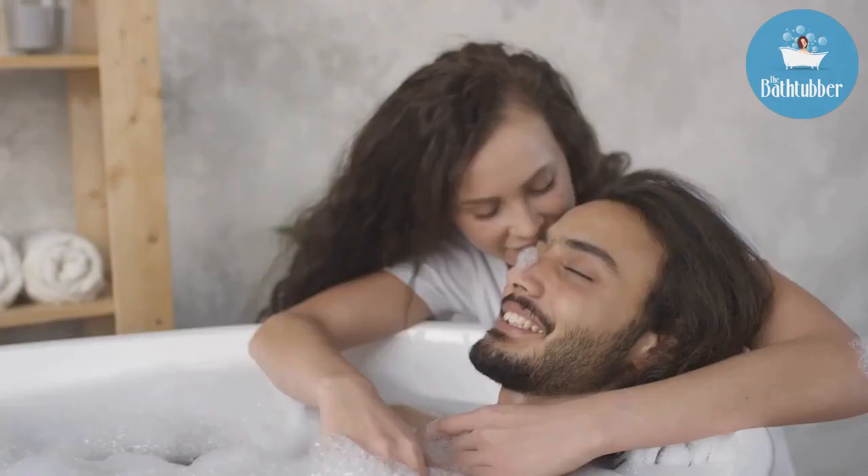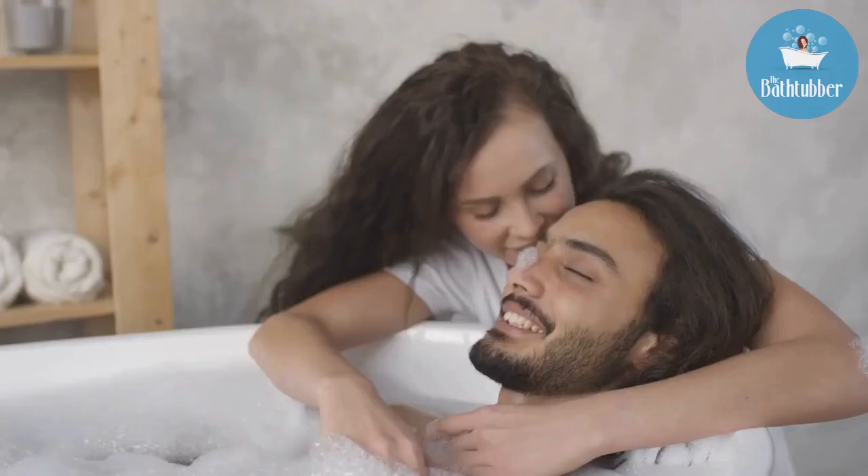I hope these romantic bath ideas will get you started. You don't need to do them all — just one or two should be enough for you and your honey to relax, have fun, and turn on the bathtub bliss.